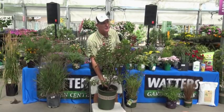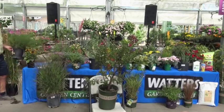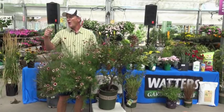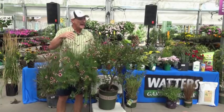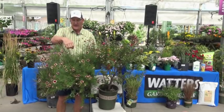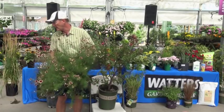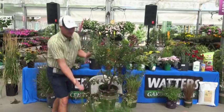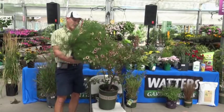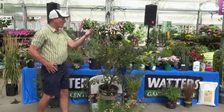I thought this crape myrtle went well with this coreopsis — Berry Chiffon coreopsis. This one is unusual in that it's red; almost always they're yellows or oranges. It's a summer bloomer and it's self-pruning — once it gets done blooming it'll drop that flower and set another flower. Great pollinator; butterflies love this particular plant.